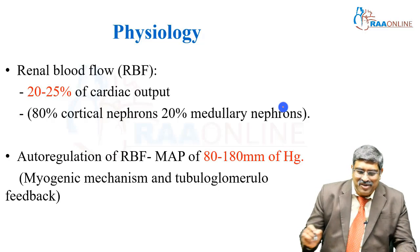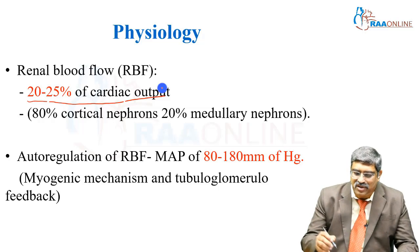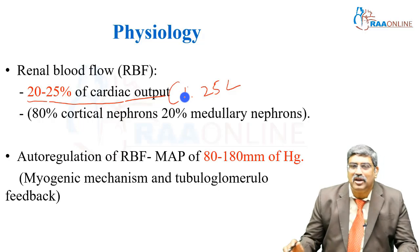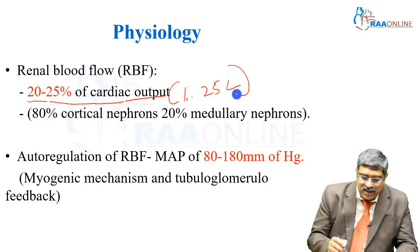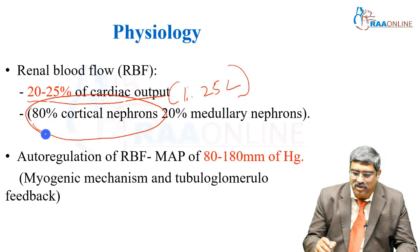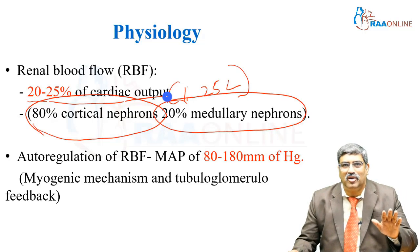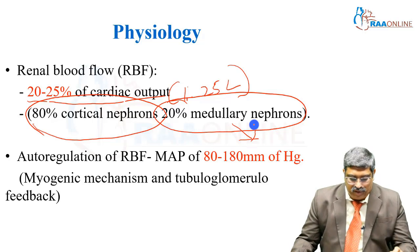Coming to the physiology: the normal kidney receives about 20 to 25 percent of cardiac output, which is roughly around 1.25 liters. Out of this 1.25 liters, 80 percent goes to cortical nephrons and 20 percent goes to medullary nephrons. So ischemic injury is more prone for medullary nephrons.